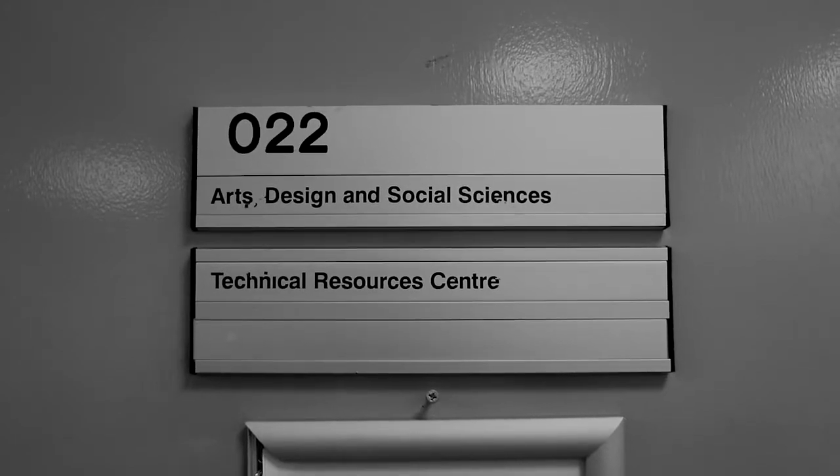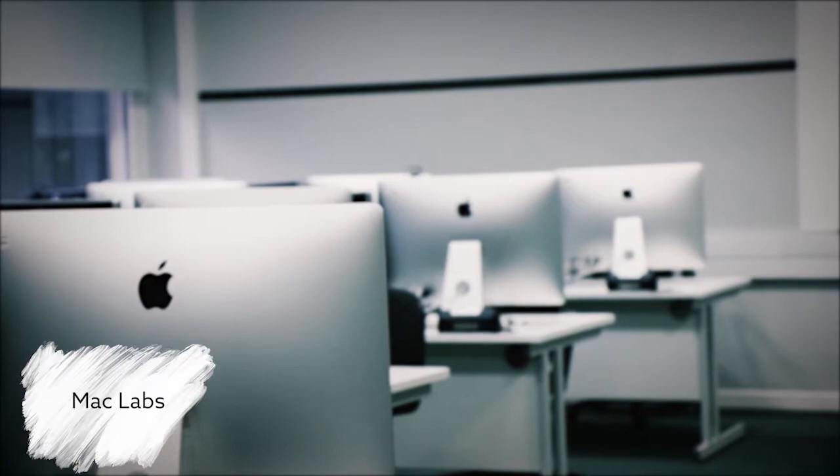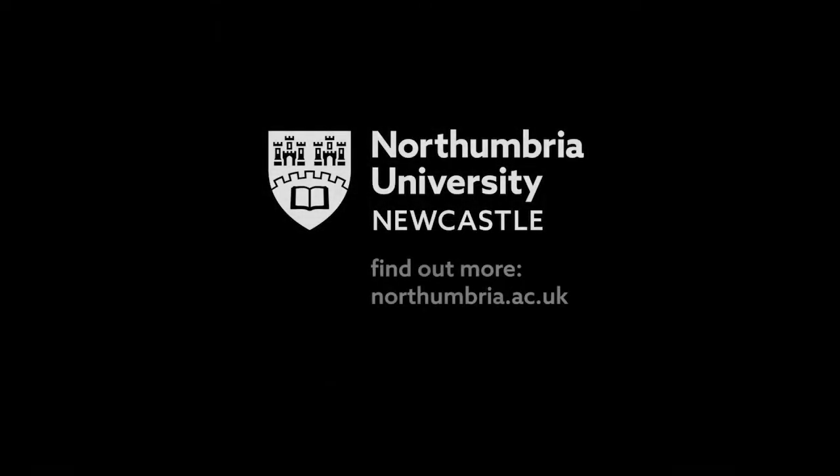For students wanting to work in digital mediums we also have access to the Mac Labs, capable of running most Adobe editing platforms like Photoshop and Premiere Pro.